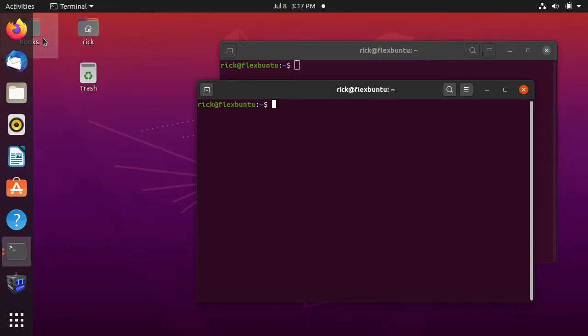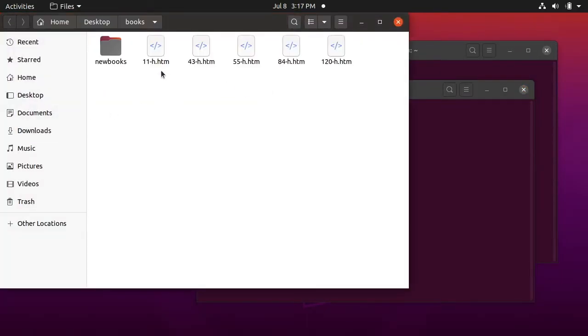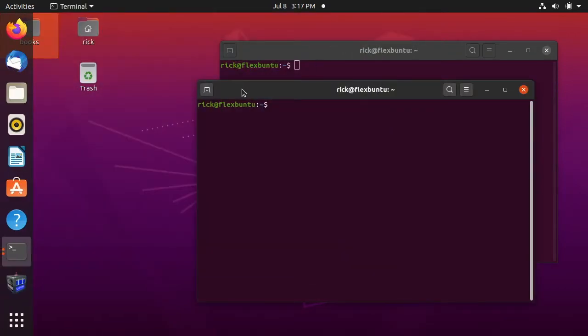I have a directory on the desktop called 'books' and inside of that I have some books in HTML format that I got off Project Gutenberg. I also have a folder called 'new books' which has more books in it. I'll be using those to copy over to the Raspberry Pi.